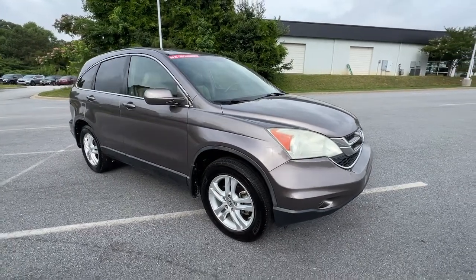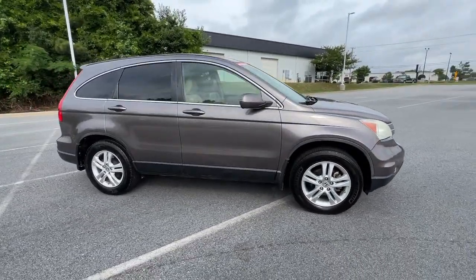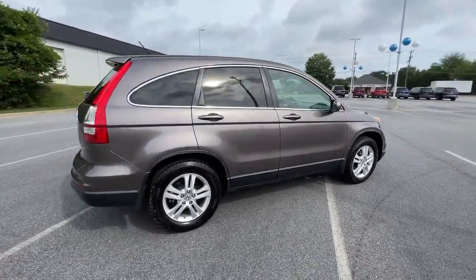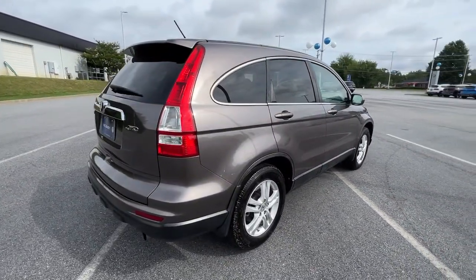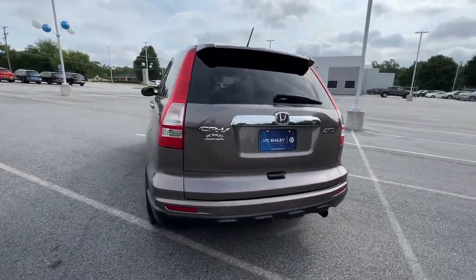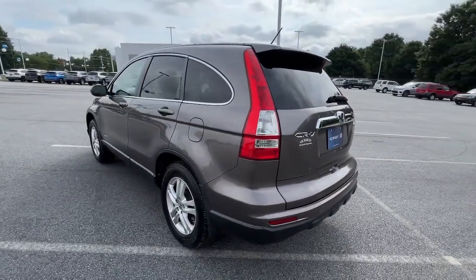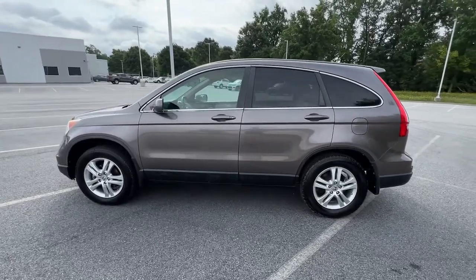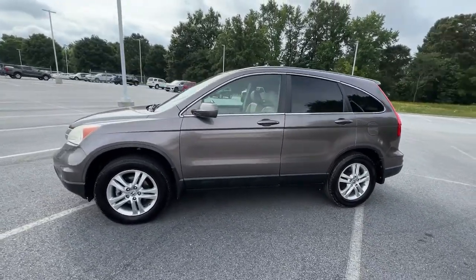Hop into the 2011 Honda CR-V. This vehicle is an outstanding buy with fewer than 150,000 miles on the odometer. Presenting the Honda CR-V, the distinctive small SUV that does it all in premium style. From its high-end feel to its all-weather capability and sophisticated comfort, this sleek crossover will delight you on every adventure.